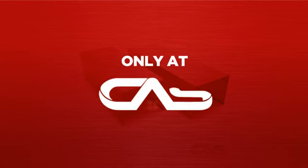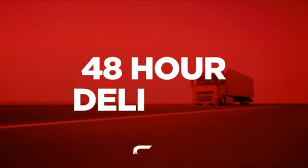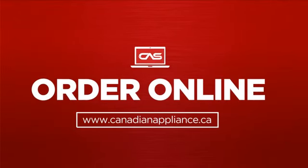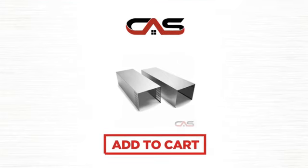And only at Canadian Appliance Source you get this accessory at the best price in Canada. Plus, it can be delivered within 48 hours. Order online or get it at one of our showrooms in Canada. Click to order now or check out our hot deals at Canadian Appliance Source.